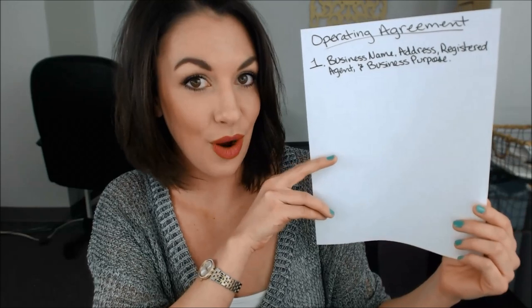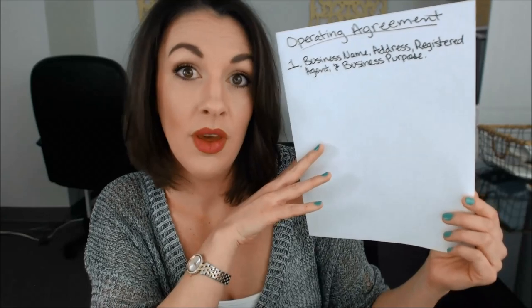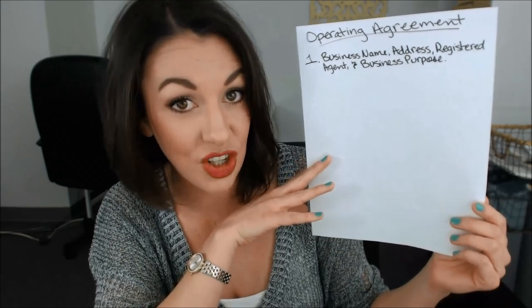So what I'm going to do today is walk through a sample operating agreement so you guys know some of the important points that should be made in your single member LLC's operating agreement. First, let's start with the basics. Your operating agreement should include your business's name, the address of the business, the registered agent's information, and the business purpose. All of this information should also be reflected on the articles of organization that were filed to create the LLC.